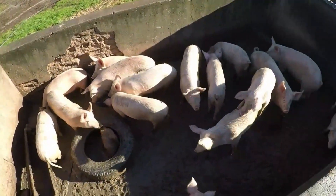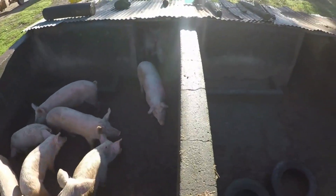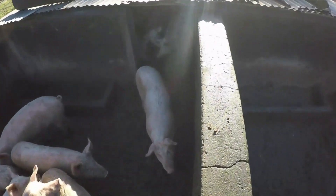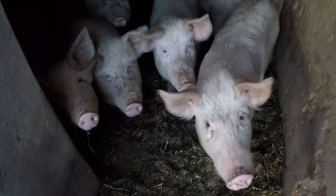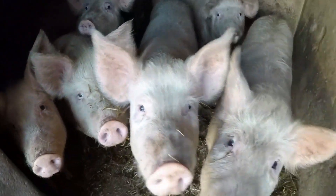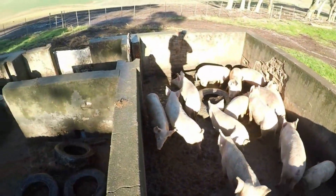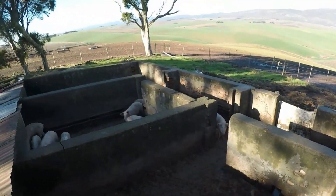So the pig den layout is very simple. It's 8 meters by 4 meters and they sleep inside here. I'm going to put the camera in here — basically this is the layout, and we've got a couple of them running down here.